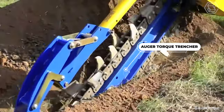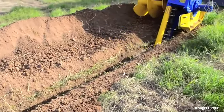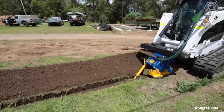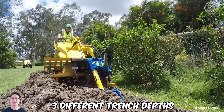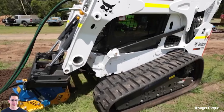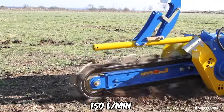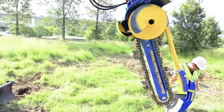This auger torque trencher is ideal for excavators from 2.5 to 10 tons and is designed for quality trenching from 11.8 to 59 inches deep. The equipment features special chains for digging trenches in soft, mixed, and hard soils, plus a precision depth adjustment allowing three different trench depths. It's indispensable for geothermal heat pump work, drainage, cable or pipe laying, and hedge planting. Top-quality hydraulic motors with flow rates of up to 150 liters per minute and a planetary gearbox ensure reliability and power.